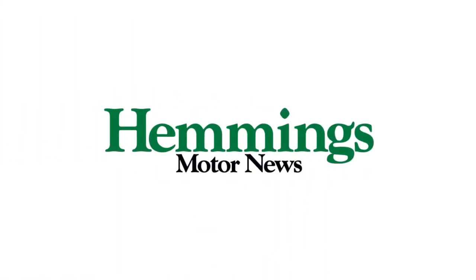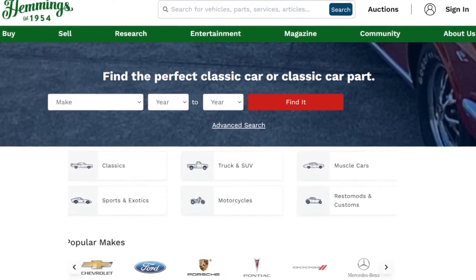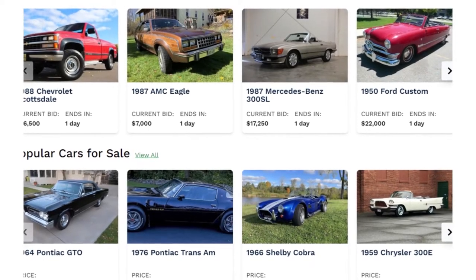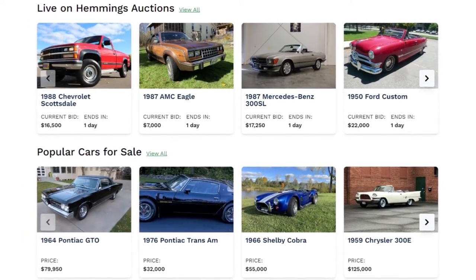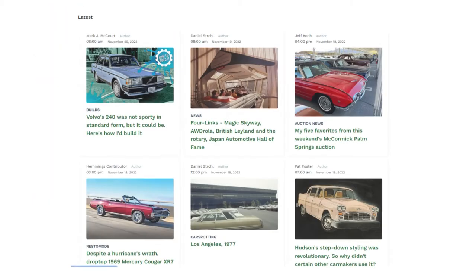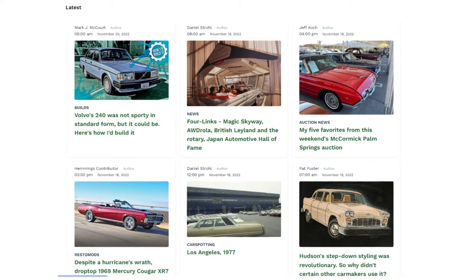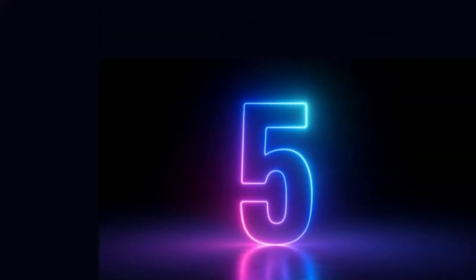Number 6: Hemmings. Hemmings is one of the most popular sites for classic car enthusiasts. When you make a listing, it has the potential to reach millions of prospective buyers. This site is a bit different from the others, in a good way, because the people who visit are super into cars and therefore know exactly what they're looking for.